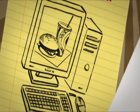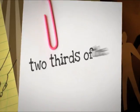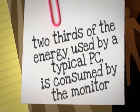Get into the habit of switching off your PC monitor over lunch. Two thirds of the energy used by a typical PC is consumed by the monitor.